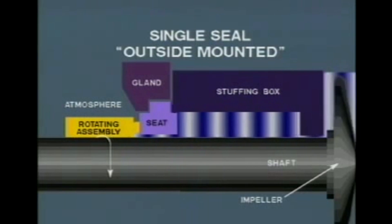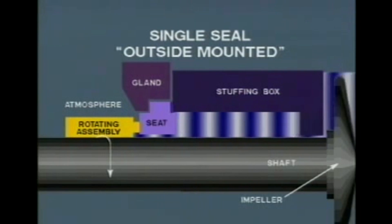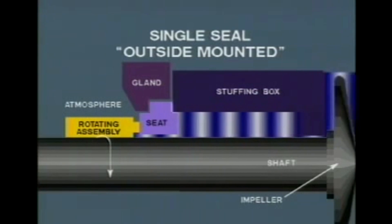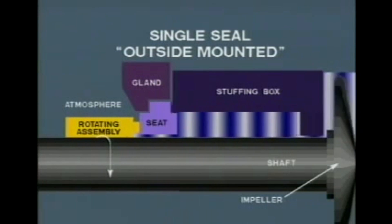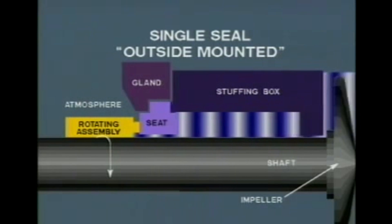Outside seals are normally used when the material being pumped is corrosive or detrimental to the entire seal assembly. By locating the seal outside of the stuffing box, all corrosion-prone elements of the assembly are exposed only to the atmosphere. And because the entire rotary assembly is readily accessible, it's easy to install, inspect, and maintain. Outside mounted seals are also ideal for non-metallic pumps because together they offer superior corrosion resistance.